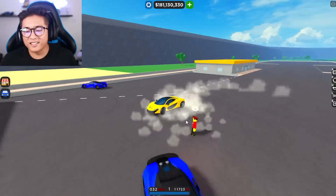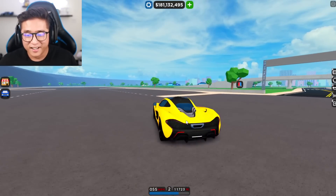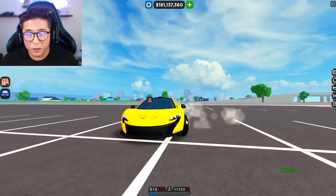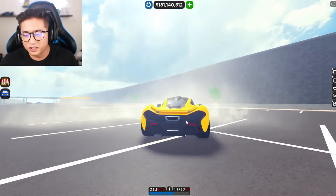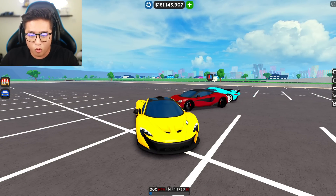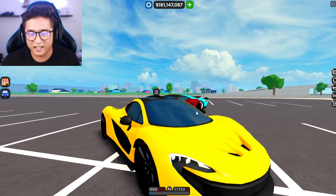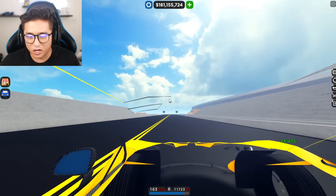Number one on the list is the McLaren P1. Hopefully Foxy, you're watching this because I really want these interiors in the game. Such a beautiful car, and I would love to see an interior on this car next. Just look how cool this car looks. I think it would be really awesome if we can get the interior of this car. Even if it's not super detailed, I would love to see us sitting on the inside of it. This thing is super fast, so I'd love to see this in first-person view.